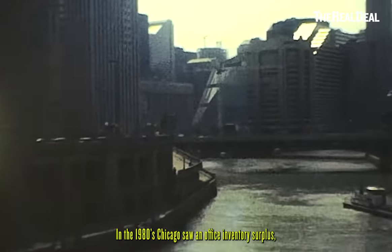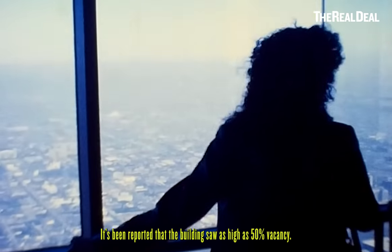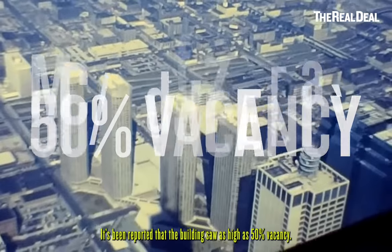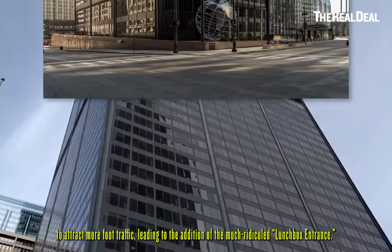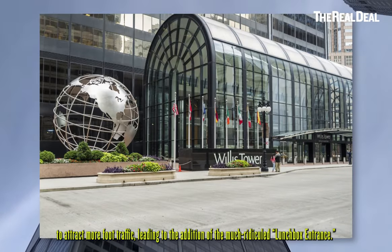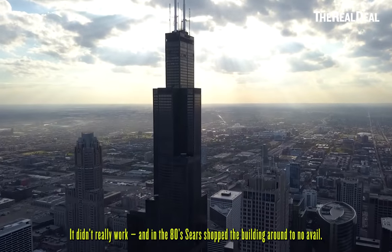In the 1980s, Chicago saw an office inventory surplus, and Sears struggled to lease all that space it had intended to grow into. It's been reported that the building saw as high as 50% vacancy. In 1984, the company attempted a lower floors renovation to attract more foot traffic, leading to the addition of the much-ridiculed lunchbox entrance. It didn't really work, and in the 80s, Sears shopped the building around to no avail.